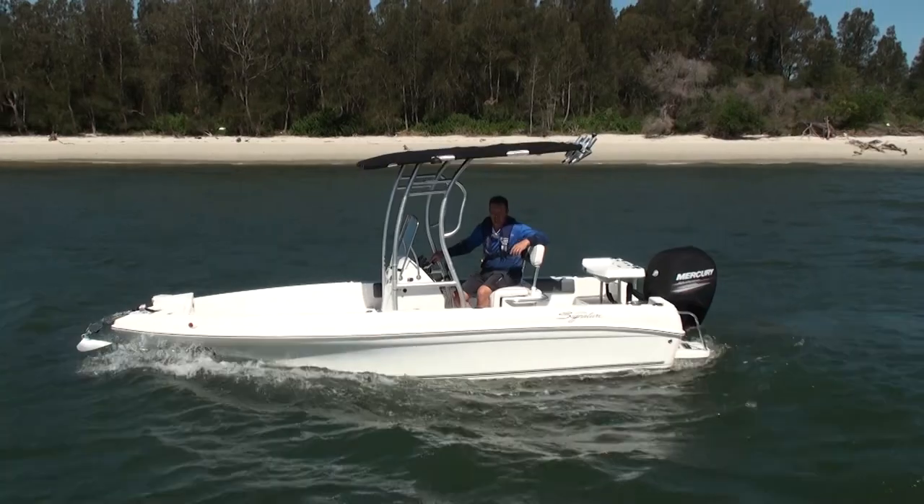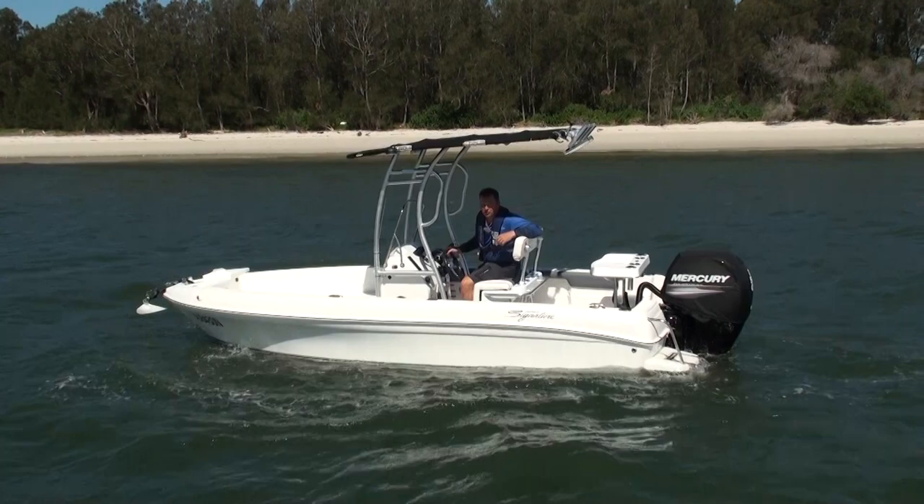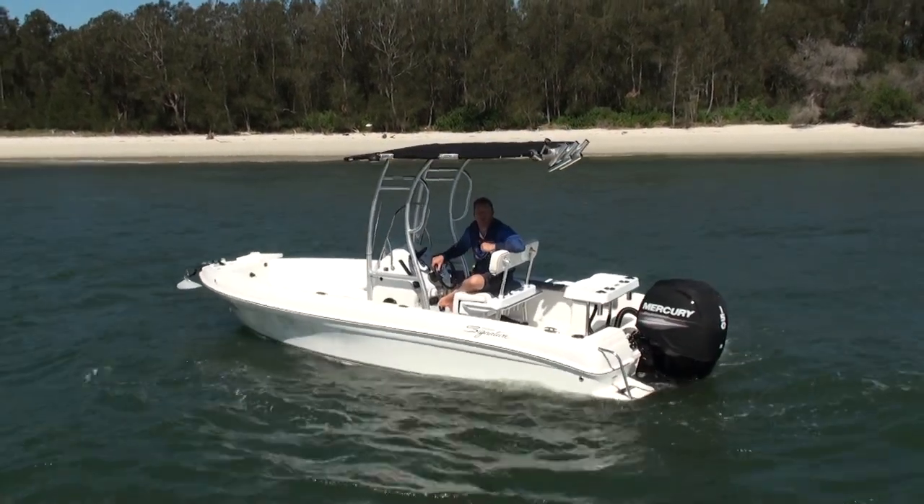Come down and check it out at Good Times Marine. We've always got the 543s in stock. We'd love to walk through a package and build one that's going to suit exactly what you're looking for.